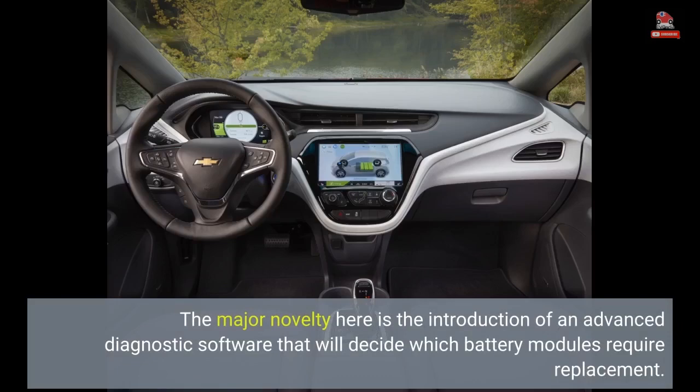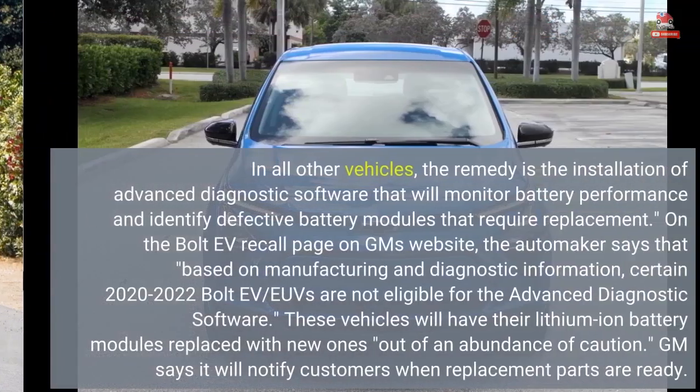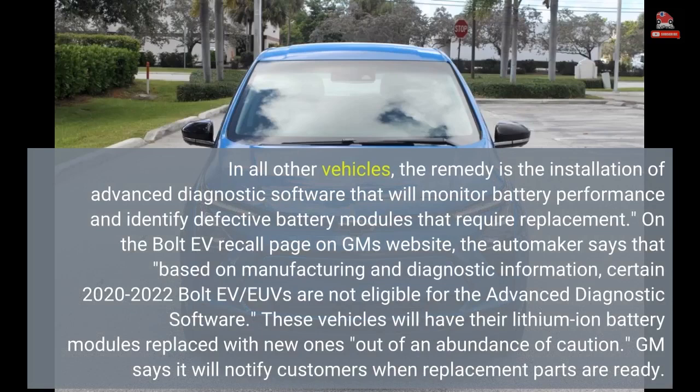The major novelty here is the introduction of an advanced diagnostic software that will decide which battery modules require replacement. In certain vehicles that GM has determined may contain defective battery modules, the remedy is the replacement of the vehicle's high-voltage pack. In all other vehicles, the remedy is the installation of advanced diagnostic software that will monitor battery performance and identify defective battery modules that require replacement.